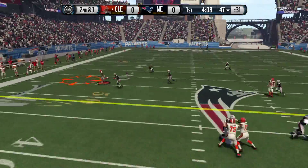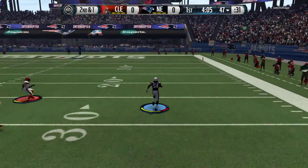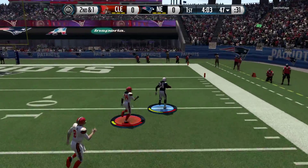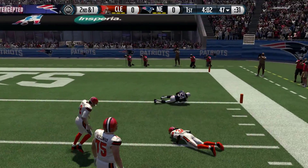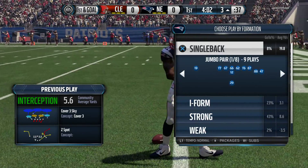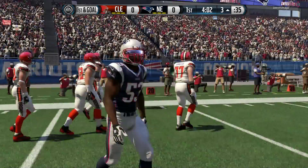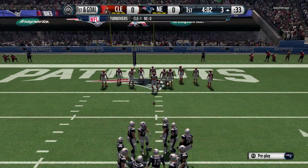Manziel's going to take the snap from the shotgun. Intercepted! A foot race to the end zone. That brings the play to an end. Hightower is such an impressive athlete. We know he can tackle and stop the run game, but how about that in the pass game? Defending the pass and picking it off. Good job.